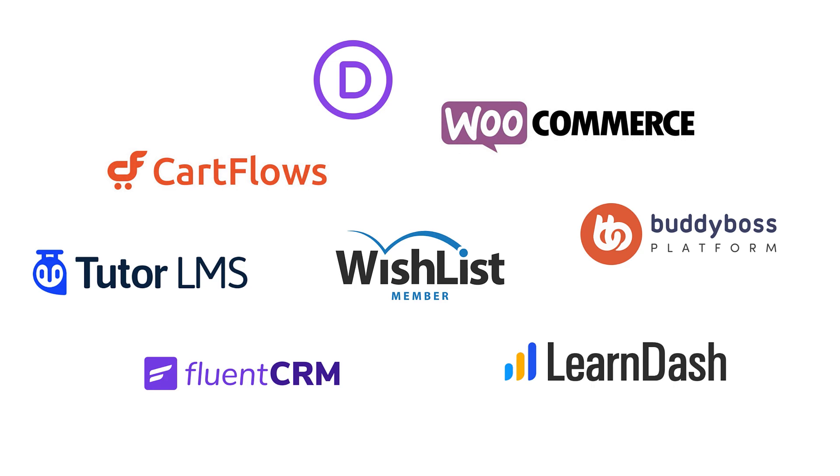Moving on, we're going to be using either Tutor LMS or LearnDash. This is mainly for running our online courses. If you have any business model that requires you to have online courses, I'll also be teaching you how to create these types of websites. And again, they will follow a beautiful branding system to make your website look very professional.